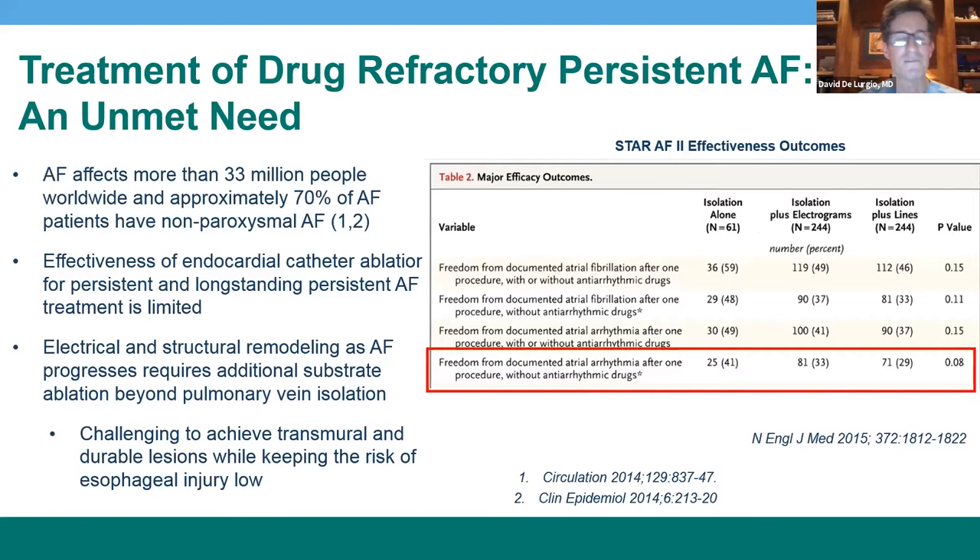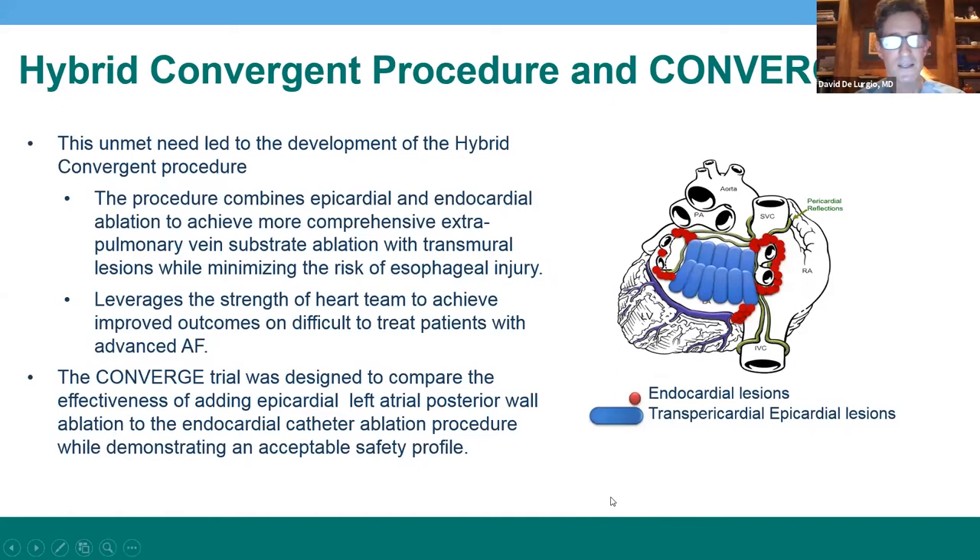The unmet need of persistent AF ablation is very clearly known. Ablation procedures currently available using endocardial means are highly ineffective. Isolation of the pulmonary veins alone may only reduce arrhythmias in 41% of patients. Addition of additional lines or targeting of electrograms only makes the outcome worse. Clearly, there's a need for better techniques.